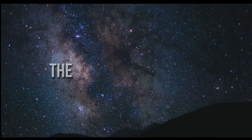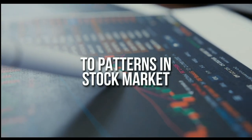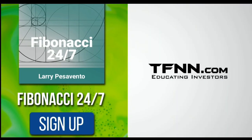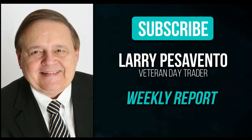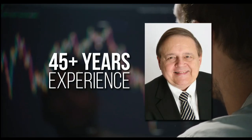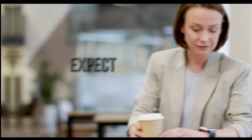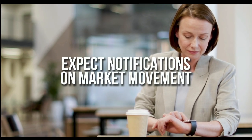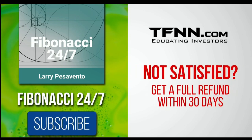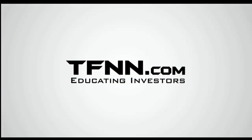Everything in the universe is governed by the Fibonacci sequence. This mathematical principle is responsible for everything from the most aesthetically pleasing artwork to patterns in the stock market. To stay on top of stock patterns you can take advantage of, sign up for the Fibonacci 24-7 newsletter at TFNN.com. When you subscribe, you'll get a weekly report from veteran day trader Larry Pesavento on stocks you need to pay attention to. He's got 45 years experience as a day trader. Larry will also provide daily charts, videos, and data on the key markets he's tracking. First-time subscribers also get a 30-day money-back guarantee. TFNN.com, Educating Investors.